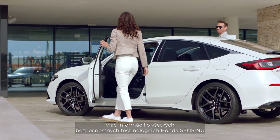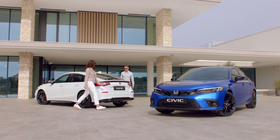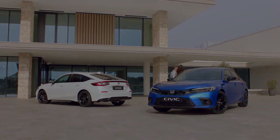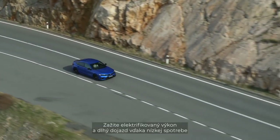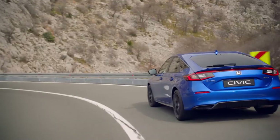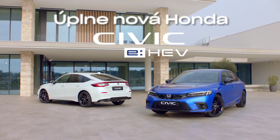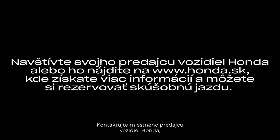Learn more about the full range of Honda Sensing and safety technology on the Honda website or speak with your local dealership. Experience the electrified performance and long-range efficiency of the all-new Honda Civic eHEV. Contact your local Honda dealership now for a warm welcome and all the support and advice you need to book a test drive today.